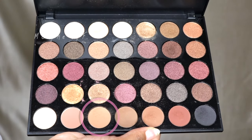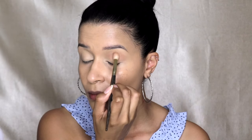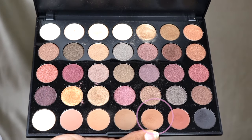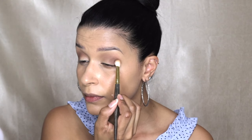Taking the Morphe 35F palette and the Smith Cosmetics 232 brush, I'm applying that beautiful shade as my transition shade above, on, and a little bit below my crease and just blending that out. Now I'm picking up another shade from the same palette and the Smith 235 brush and applying this to the outer corner and to the crease, blending it out and bringing it together with that first shade.